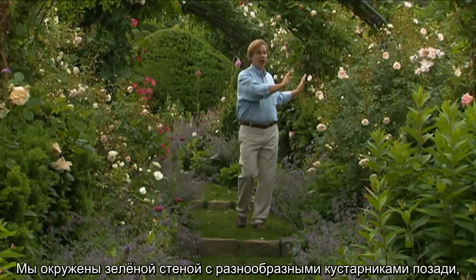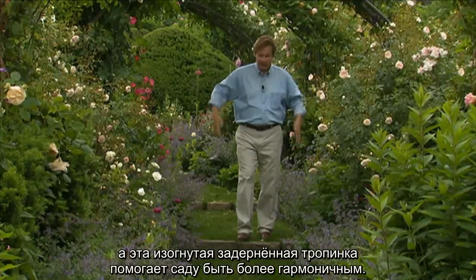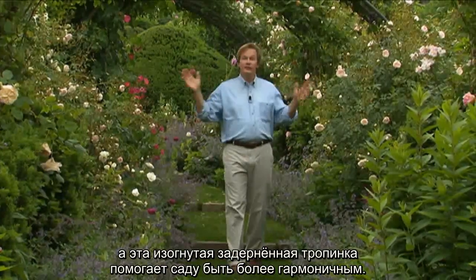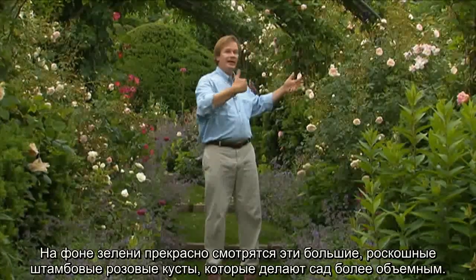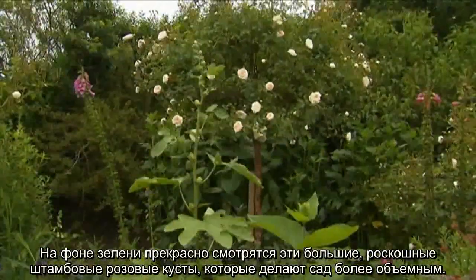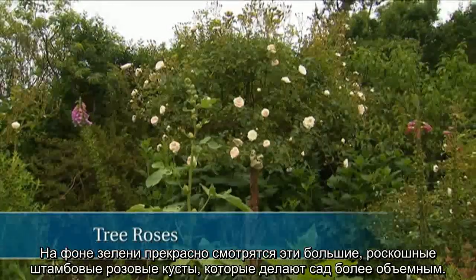Now we're surrounded by a wall of green with yews and various shrubs behind, and of course this green turf band that you walk on further makes this garden more harmonious. But then within that space between the backdrop and here, we have all these gorgeous tree roses that are spilling in and making this garden feel even more abundant.